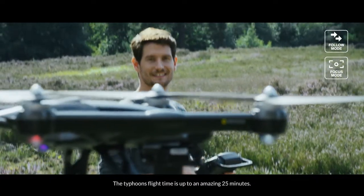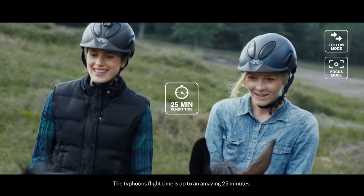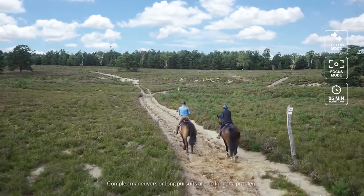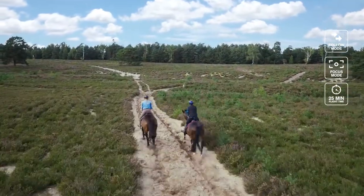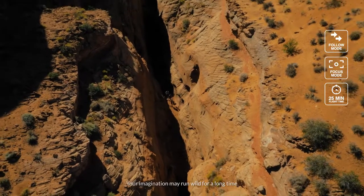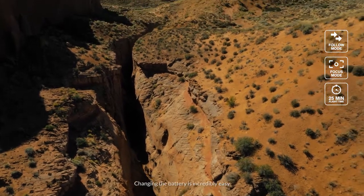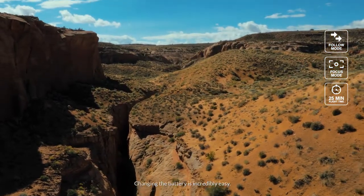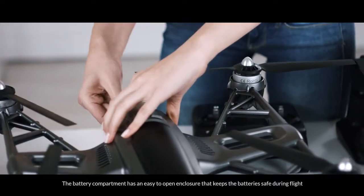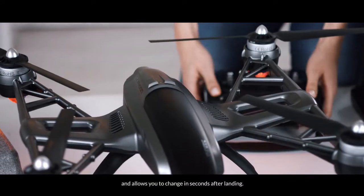The Typhoon's flight time is up to an amazing 25 minutes. Complex maneuvers or long pursuits are no longer a problem. In addition, with each copter comes a second battery. Your imagination may run wild for a long time. Changing the battery is incredibly easy. The battery compartment has an easy-to-open enclosure that keeps the battery safe during flight and allows you to change it in seconds after landing.